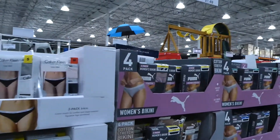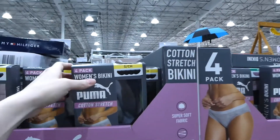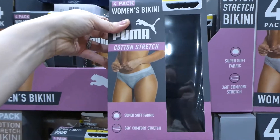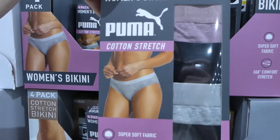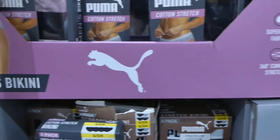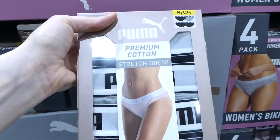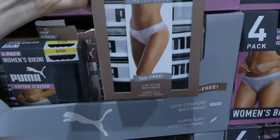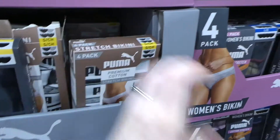Then they have Puma underwear — cotton stretch, small to extra large, a four-pack for $21.50. They've got them in black, and also in pink, gray, and black. They also have a version with a bigger logo at the same price as a four-pack, just in gray and black — no other colors.